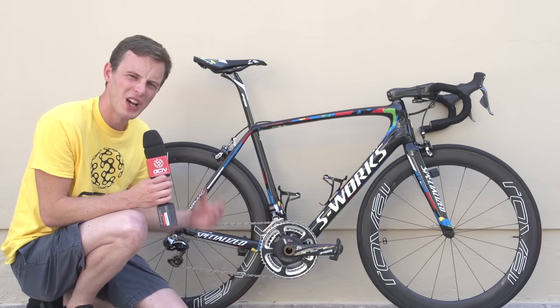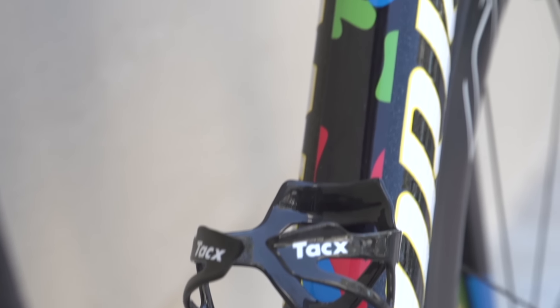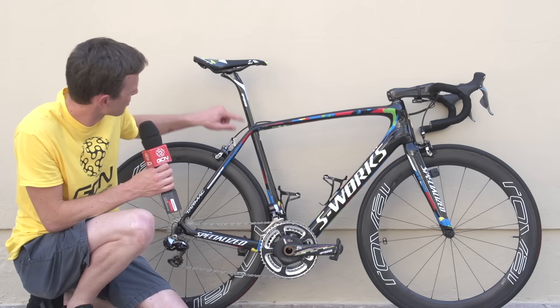Tinkoff Saxo have actually got a camo design training kit and I think that's reflected in the camo design rainbow. Wouldn't have thought of that when I thought of the world championship jersey — you tend to think more traditional stripes, like this.